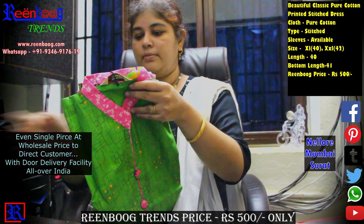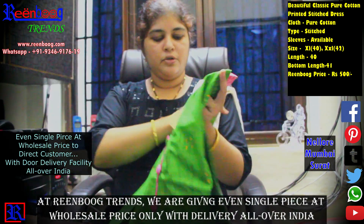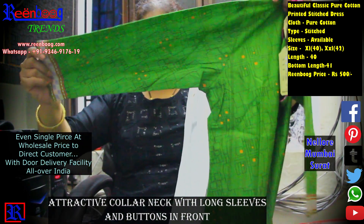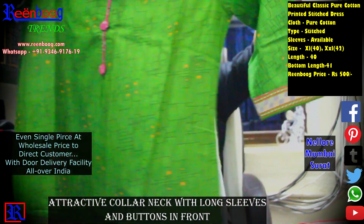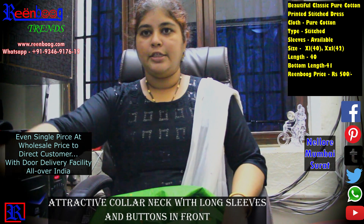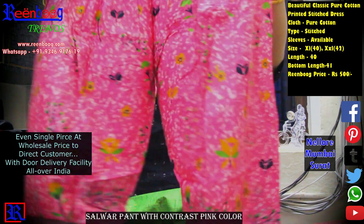Let's open the dress. The color of the neck is the same. The long sleeves are the same. We have a contrast border with the edges. We have side cuttings. We have a green color top and a pink color bottom.